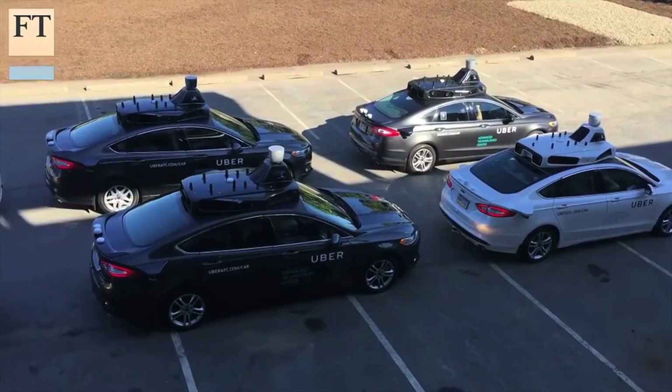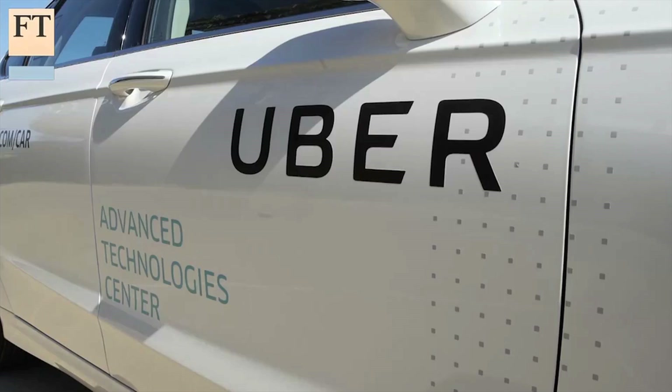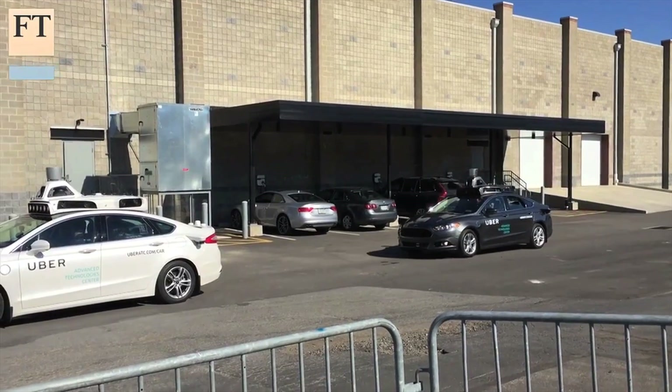The San Francisco-based company has outfitted more than a dozen Ford Fusion cars with lasers, cameras, and GPS sensors, so that they can sense the environment around them and drive safely through all kinds of conditions, including snow and bridges and crowded streets.